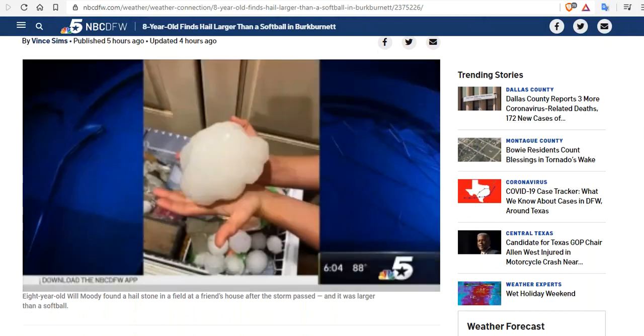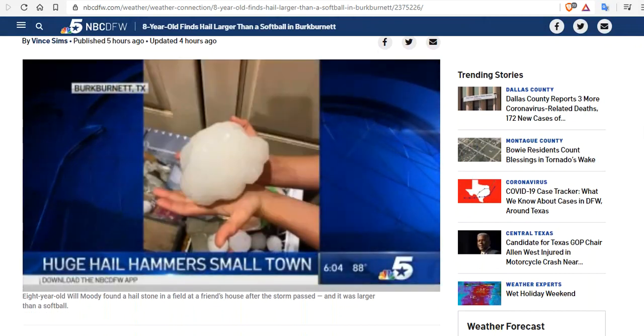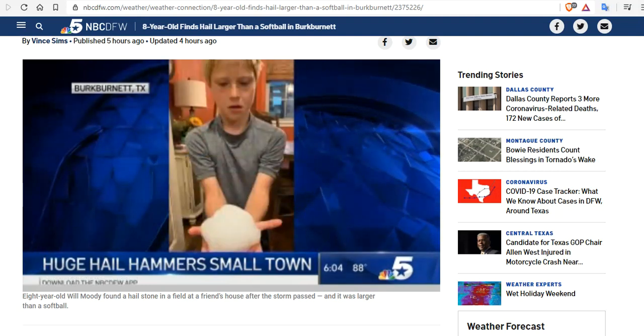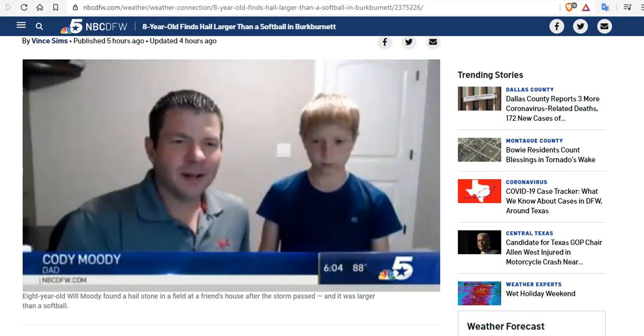Take a look at the size of some of the hail that fell just a little further northwest in Burkburnett. This is just north of Wichita Falls. Eight-year-old Will Moody found it in a field at a friend's house. His dad, Cody, couldn't believe the size of it.